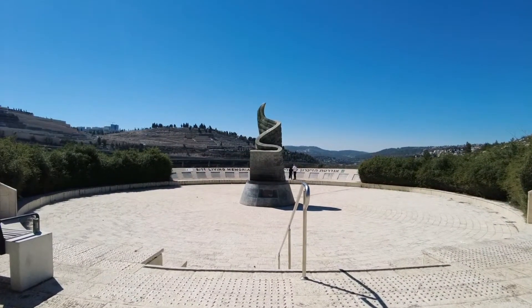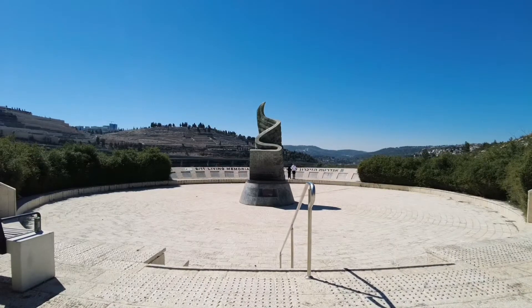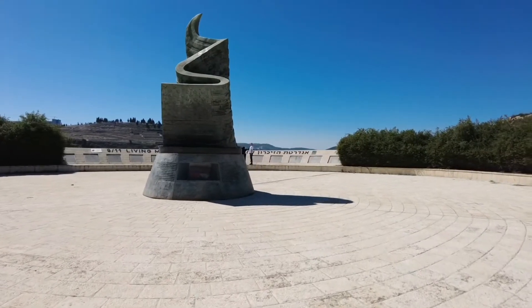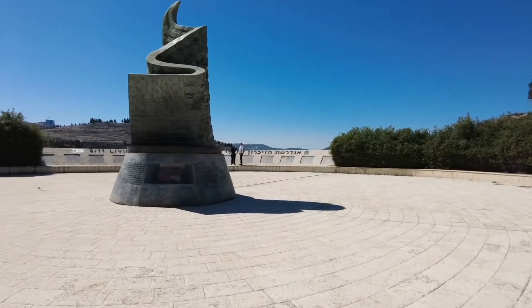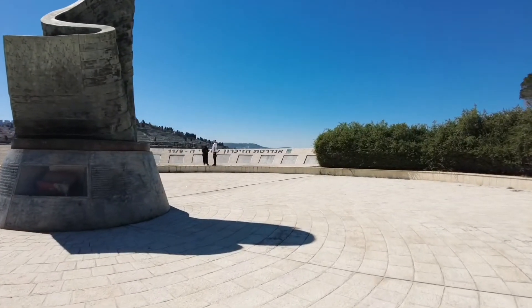A piece of melted metal from the ruins of the Twin Towers forms part of the base on which the monument rests. The names of the victims, including five Israeli citizens, are embedded on the metal plate and placed on the circular wall — you can see over there.